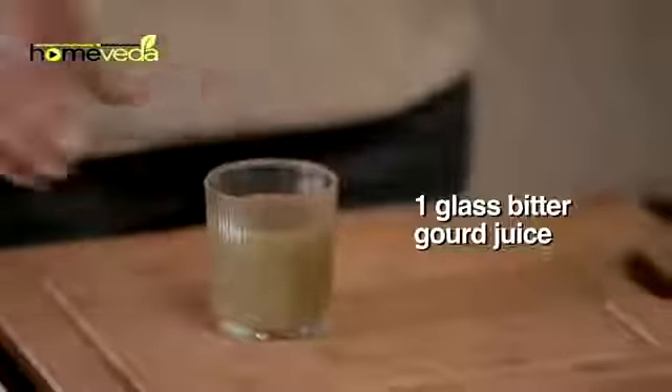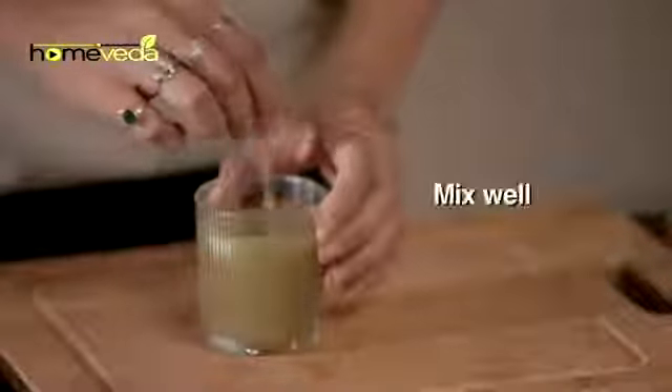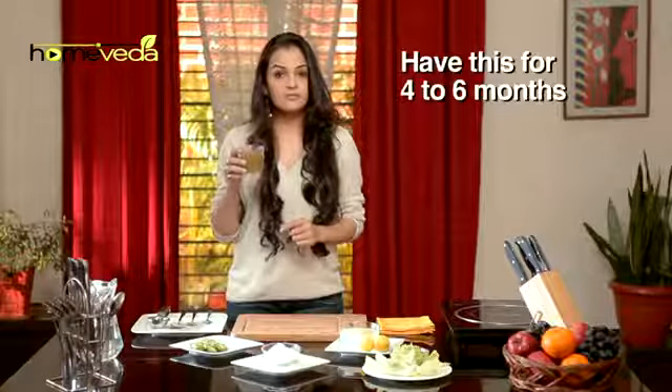Take 1 glass of fresh bitter gourd juice, also known as Karela Karas. Add 1 tsp of lemon juice. Mix it well. Drink this everyday on an empty stomach. Continue having this for 4 to 6 months.